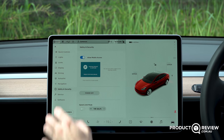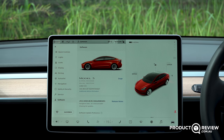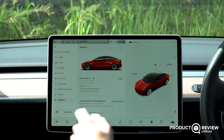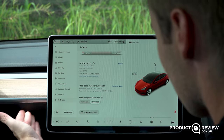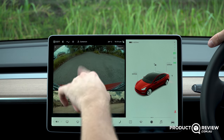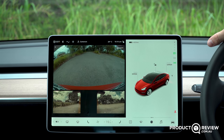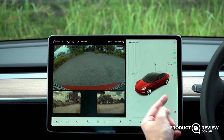Then there's navigation settings, safety and security, and software information — here you can also name your car; we've named this one Doge. You can see upcoming software update details, access your owner's manual, and open the glove box via a button — though you have to close it manually. There are camera controls showing three front cameras, two side cameras, and one rear camera, plus front and rear parking sensors. Quick wiper controls are here too — they're usually on auto but you can trigger a single wipe.